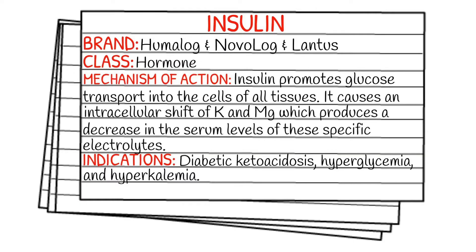Today's medication is called insulin, and insulin has several brand names — it really depends on if it's short acting, long acting, etc. It falls into the class of hormones. The mechanism of action of insulin is that it promotes glucose transport into the cells of all tissues, and it causes an intracellular shift of potassium and magnesium, which produces a decrease in the serum levels of these specific electrolytes.